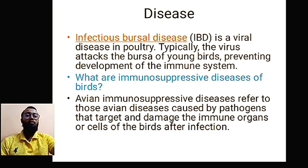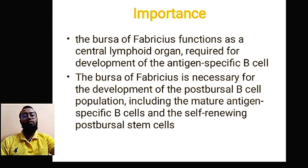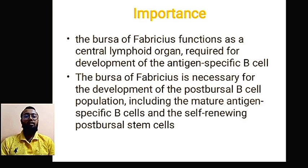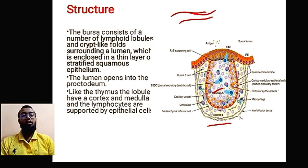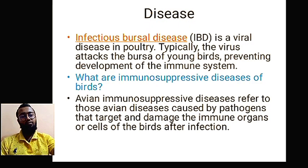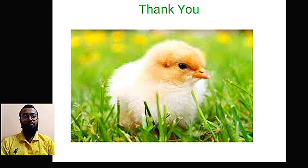To summarize the bursa of Fabricius: remember the discovery by Bruce Glick through two experiments — the removal of the bursa. Second, remember the importance as a major production house and maturation site for B cells, including antigen-specific B cells. Remember the sac-like structure, the epithelial tissue components, and the consequences when the bursa is affected. That's all for this lecture — thank you for watching, please like and subscribe.